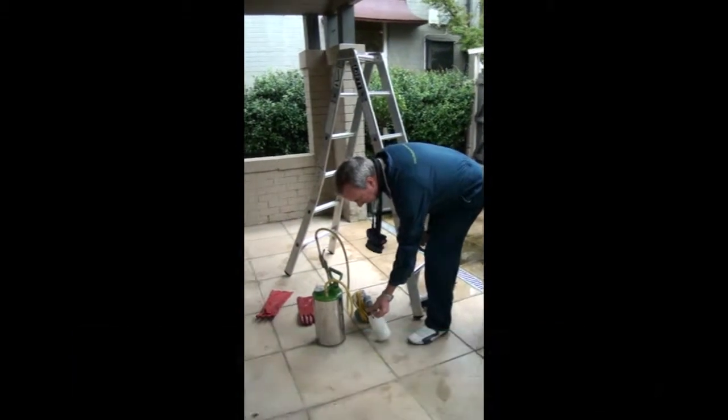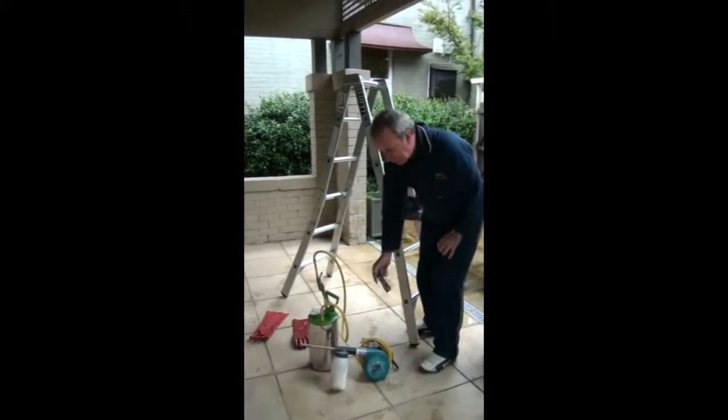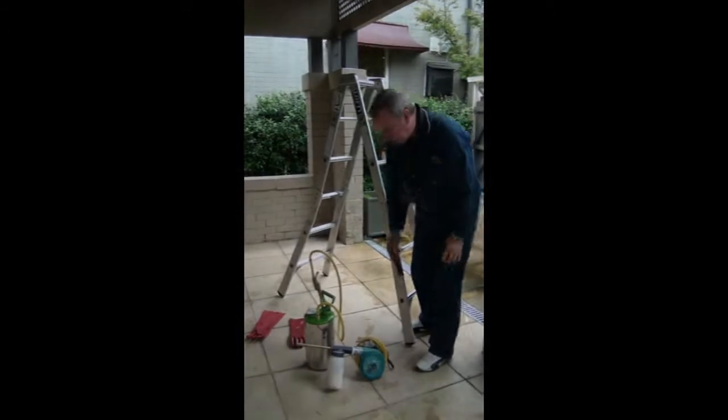This is the electric blower. It comes with a directing nozzle. Sometimes it can come off, so I'll just put a little bit of tape around here to control it.